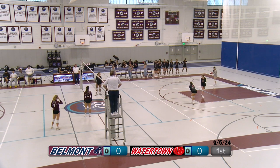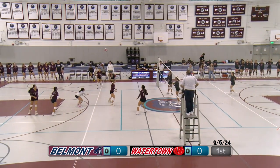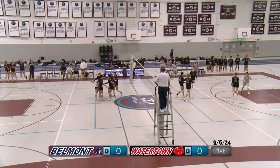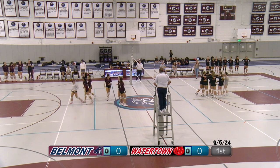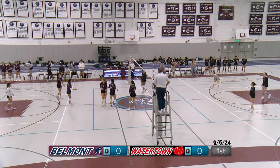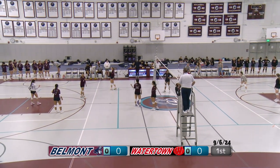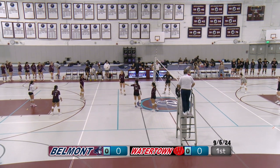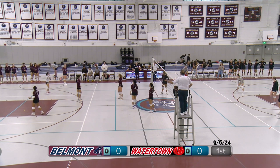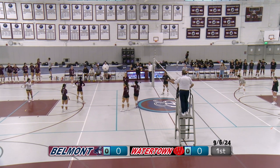Welcome everyone to the first Belmont Volleyball varsity game. It's Belmont playing Watertown. It's our home opener, first game in our stadium. We just watched the JV play their game in a decisive 3-0 win, and now we're hoping the same is for varsity.